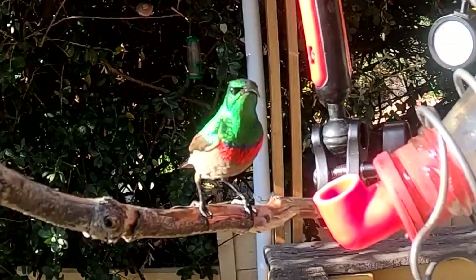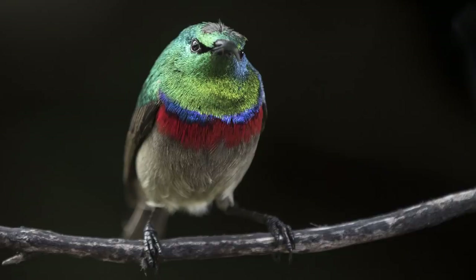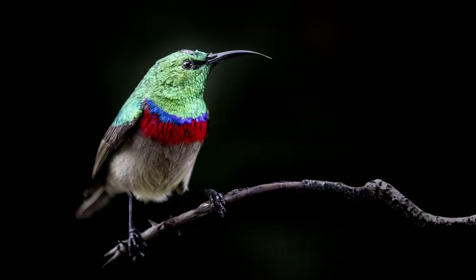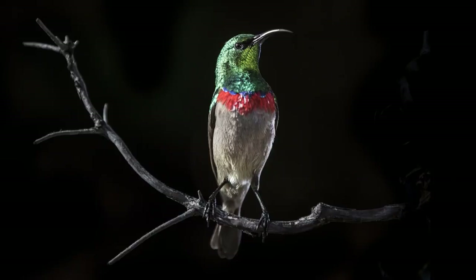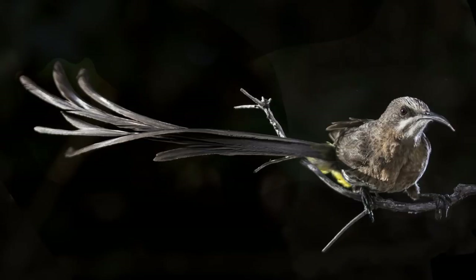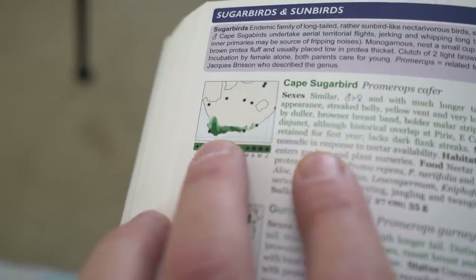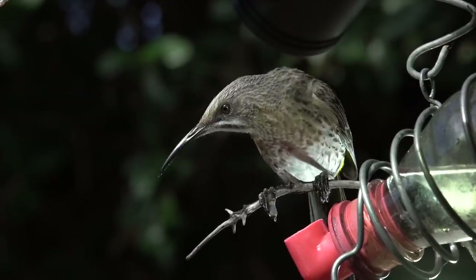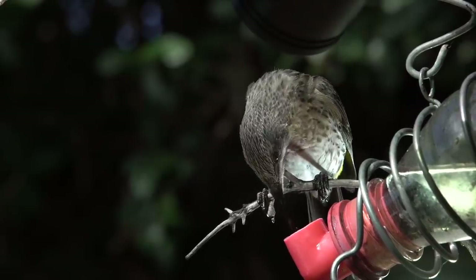Then we get a lot of southern double-collared sunbirds. They hold territories and are quite vicious on the bird feeder — they push other species away and they're very vocal and very active on the feeder. We also have a few Cape Sugarbirds that come through, but they are very sporadic, normally in the afternoon. They're much larger, push other species away, and are super endemic — only found in South Africa, in the Western Cape and fynbos area.